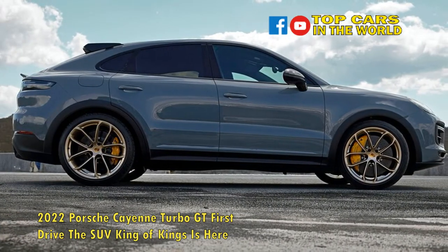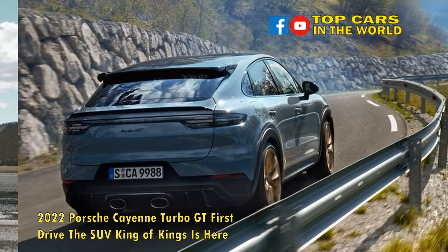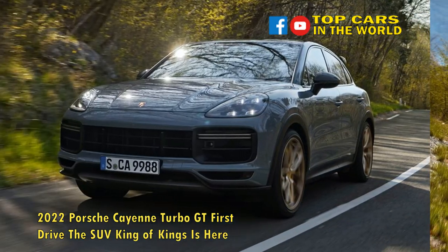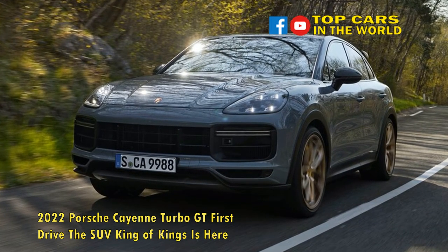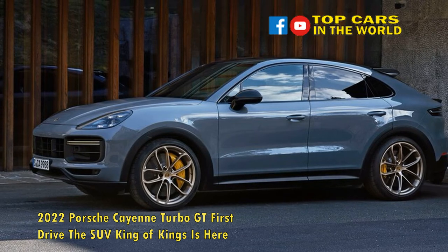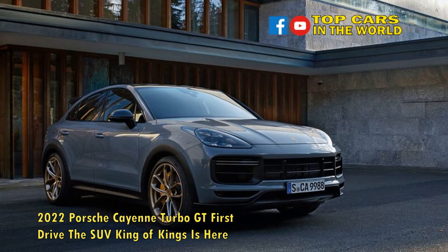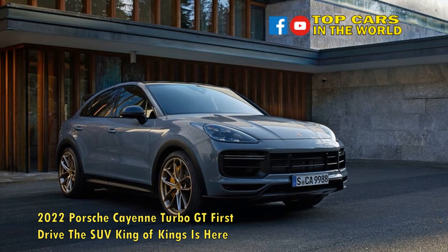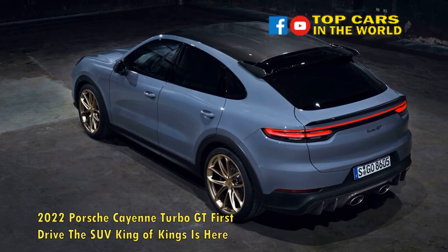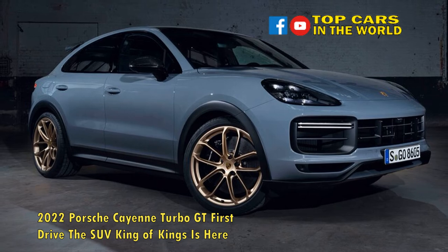Inside, the Turbo GT's interior subtly separates itself from the typical Cayenne herd. Both the front buckets and two-across rear bench sport a Turbo GT-specific seat pattern, as well as faux suede padding at the center on the seat backs and bottoms, contrasting gold or gray stitching, and embossed headrests. A yellow marker at the top of the steering wheel's rim further distinguishes the Turbo GT's cabin. With a starting price of $182,150, the 2022 Porsche Cayenne Turbo GT Coupe stickers for $47,300 more than its respective Cayenne Turbo Coupe kin, and $13,000 more than a Cayenne Turbo SE Hybrid Coupe. Then again, no one buys one of Porsche's GT-badged models to save a few bucks — buyers drop the extra coin to relish in the sheer joy of driving such a focused machine.